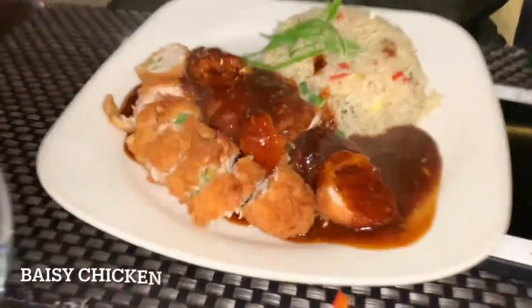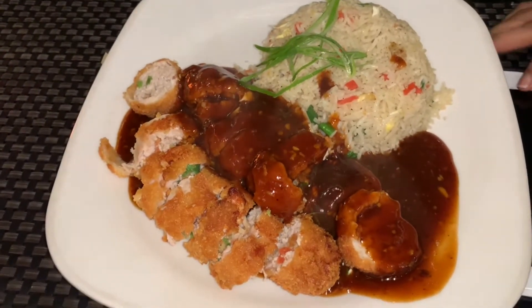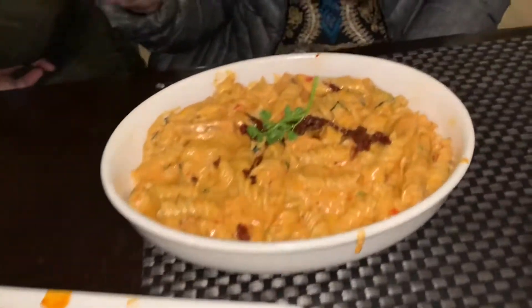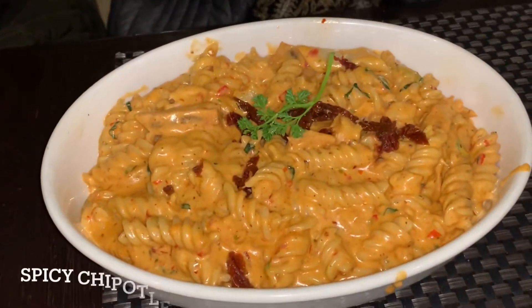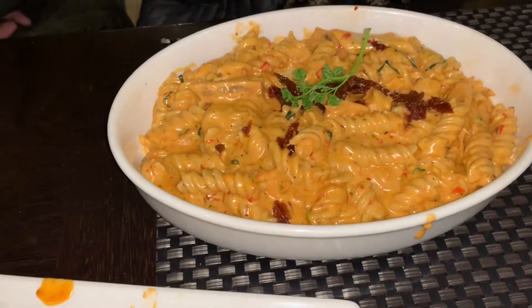Alright, take a look at this dish. What is this called? We don't know what it's called. It's like chicken pasta — that's chipotle pasta, right?